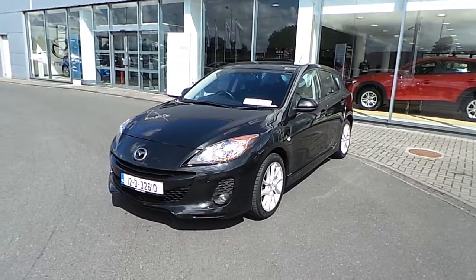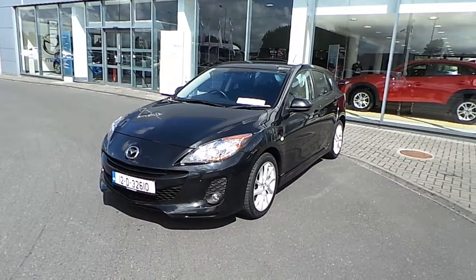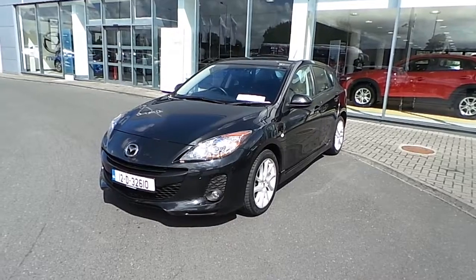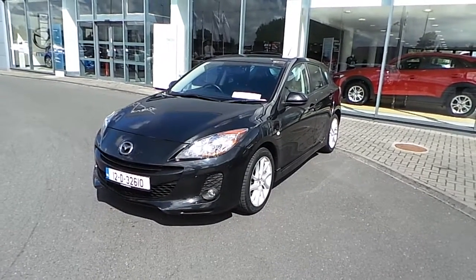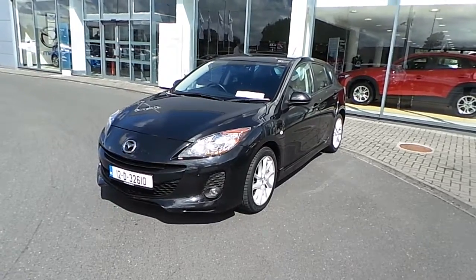Hello and welcome to Jogunfew Mazda, located on the north road to Finglas, Dublin 11, junction 5 off the M50. Today we have a beautiful 2012 Mazda 3. It's a very high specification model — this car is a Sport SE model.